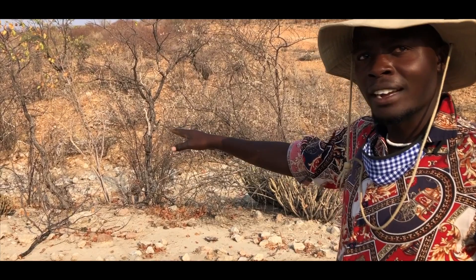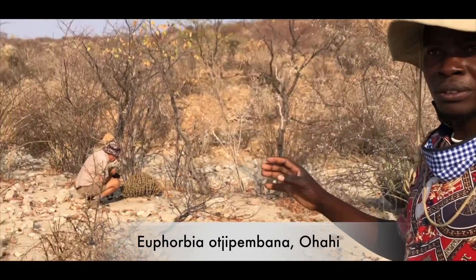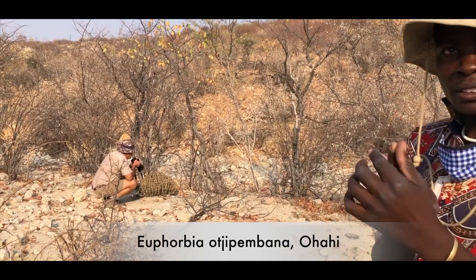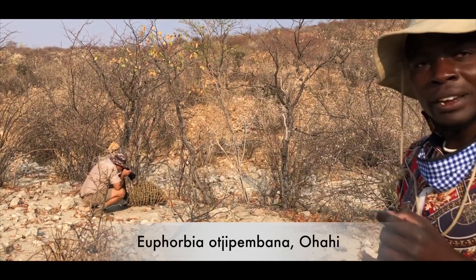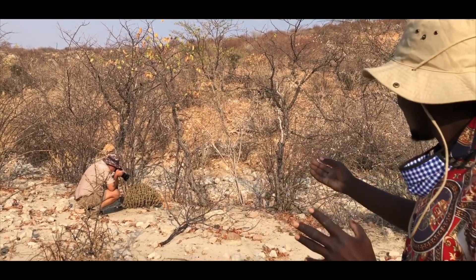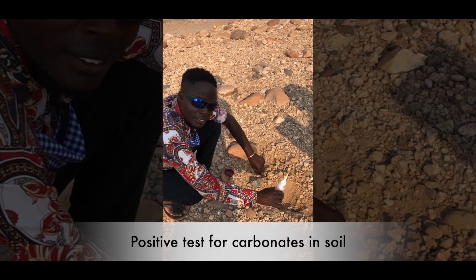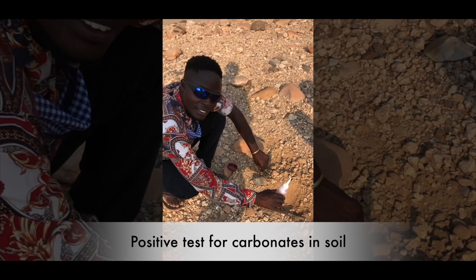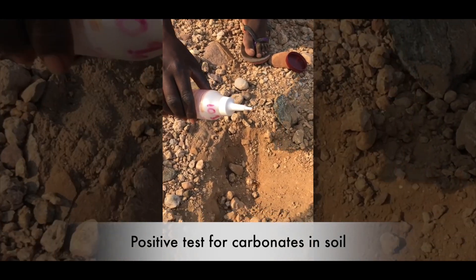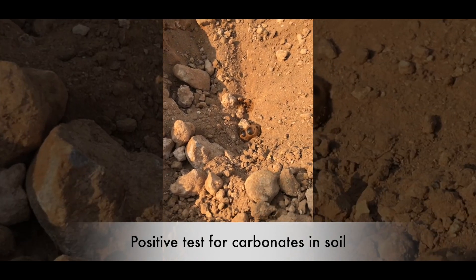That tree we call it Ohahi. They named that tree because if you look at it, the branches are not on the same — it's divided. The word Ohahi means to divide. But if you look at that tree, you see the branches going in different directions. Kuruhama is now going to do the carbonate test for Marina's soil map. Let's see this one — positive.